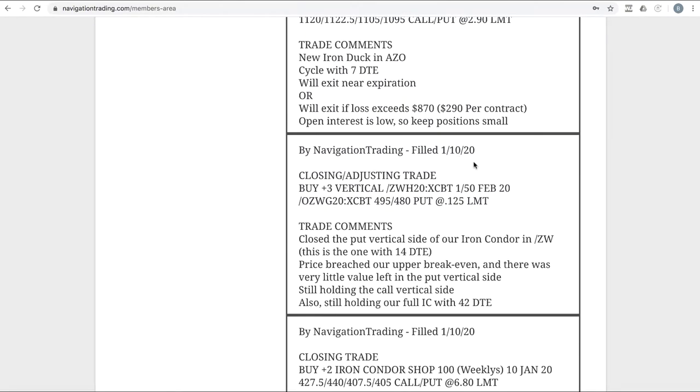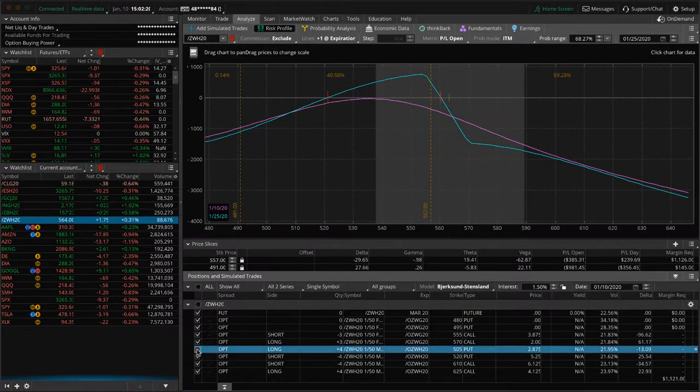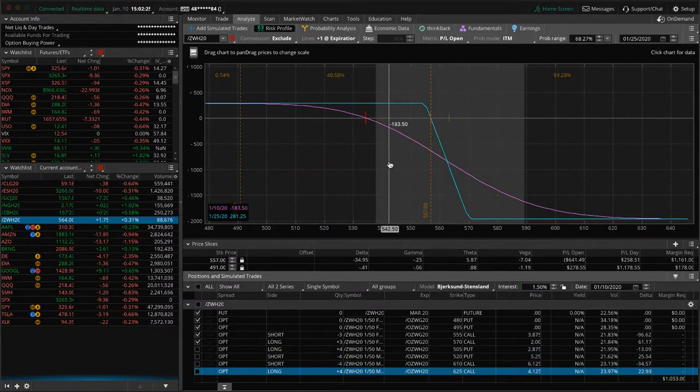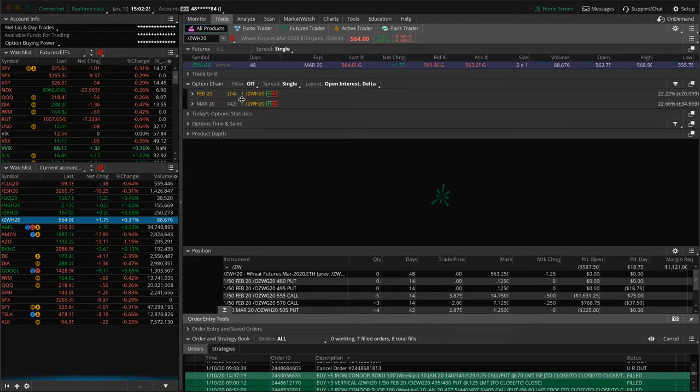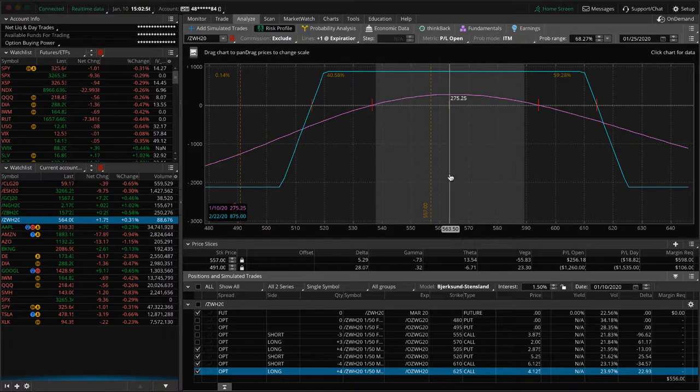Next trade — closing adjusting trade in ZW. We closed out the put vertical side of our iron condor in wheat — the one with 14 days to expiration. We had two different iron condors in wheat; we breached our upper break even and there was very little value left in that put vertical, so we just closed it out. Looking at the call vertical we still have — we need a little downside to get back into range. If we get into expiration week and it still hasn't gotten back into our range where we can close for a profit, we'll probably just close it regardless. We've also got the other full iron condor, which is pretty centered — if we get a little more theta decay next week, we may close that one too.